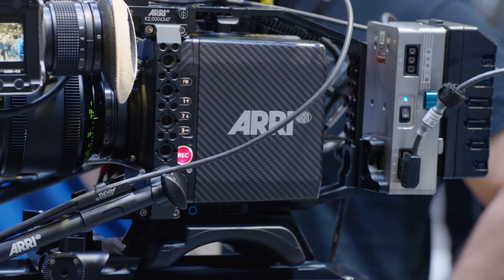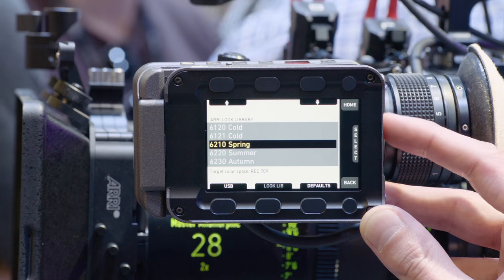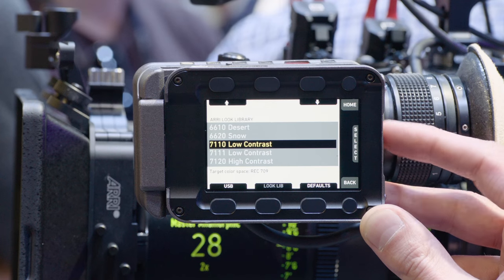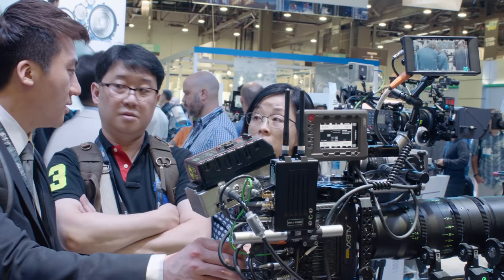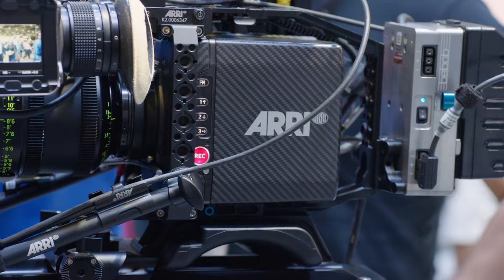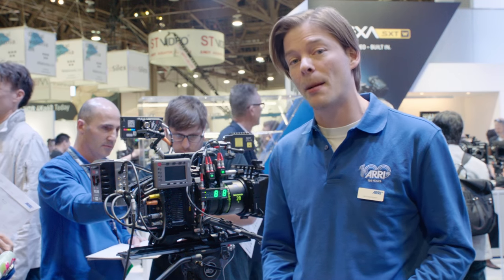Cameras, Minis and Amira Premiums shipping from May onwards will come with the look library already installed. For cameras shipped before, it's a licensed feature and can be purchased through the ARRI License Shop as soon as SUP5 is released. It will also be available for the Alexa SXT in SUP3.